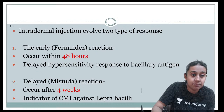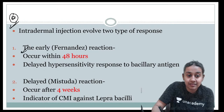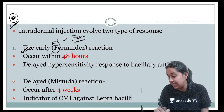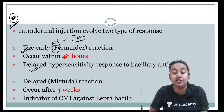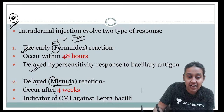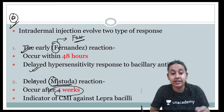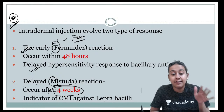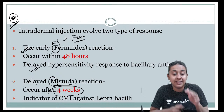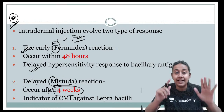There are two very important reactions in lepromin testing. The earliest reaction is Fernandez — F for Fernandez and F for fast. It occurs within 48 hours and tells you about delayed hypersensitivity response to the bacillary antigen. The late reaction is Mitsuda, which occurs after four weeks and indicates the cell-mediated immune response to leprosy bacilli. The faster response checks for hypersensitivity, while the later response checks for cell-mediated immunity.